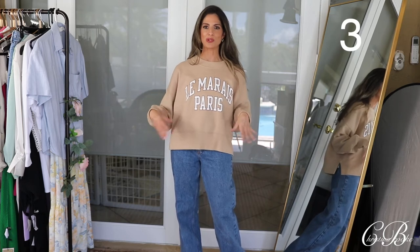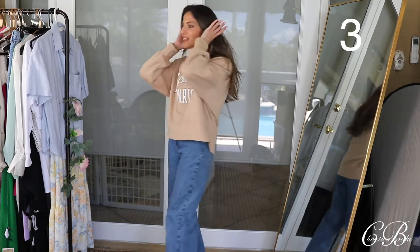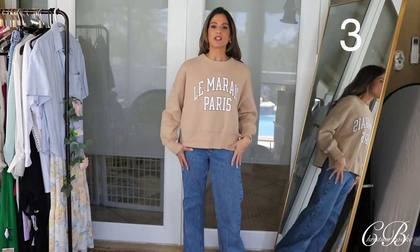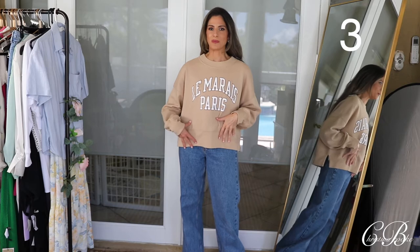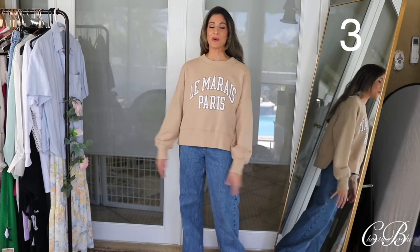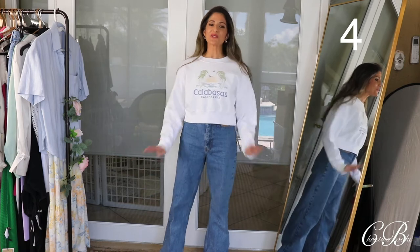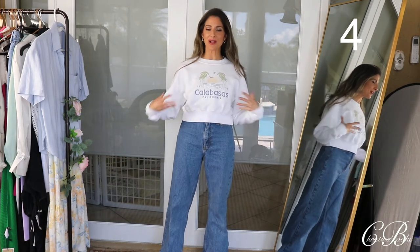It's not like just your typical pullover sweater. Let me show you guys what it looks like from the back — just an oversized comfy sweater. I would definitely wear this with either joggers or something skinny since it is a little bit more oversized, but it's definitely adorable.